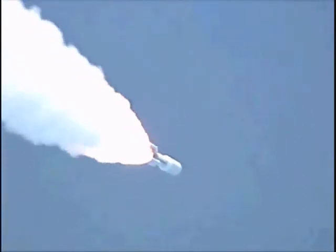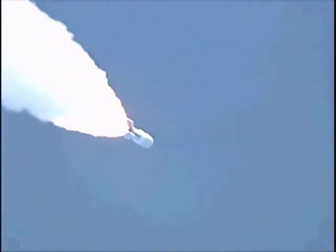Mach 1. Max Q. Vehicle has begun throttling up right on schedule. Engine response looks good. SRB chamber pressures have plateaued and holding stable. Booster PEW is now in closed loop control. Engine response looks good. And the booster has begun its next throttle segment. Engine response looks good.